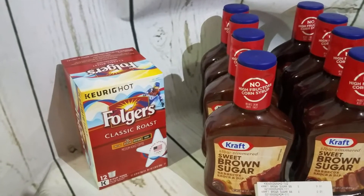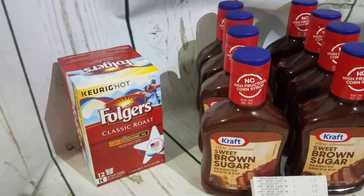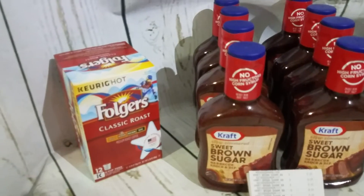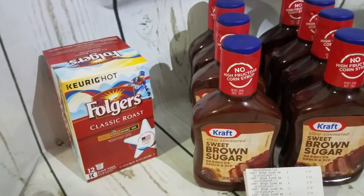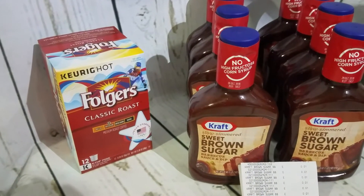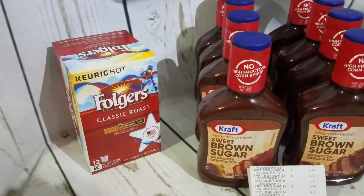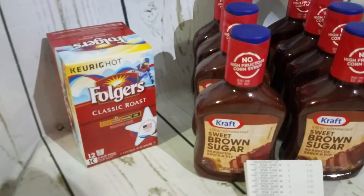We'll drink any coffee but we like the McCafe — I like the French roast, my husband likes the classic roast on the McCafe one, and those are usually $4.95 at Dollar General. This week they're not on sale, but I did stock up last week. This week the Folgers is at $5.50 so I picked one of those up to take with us.